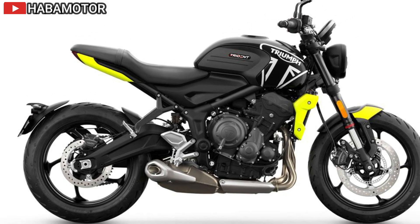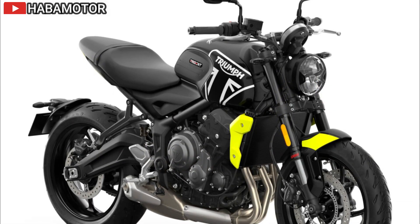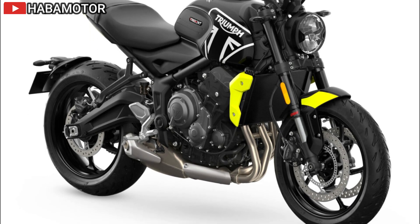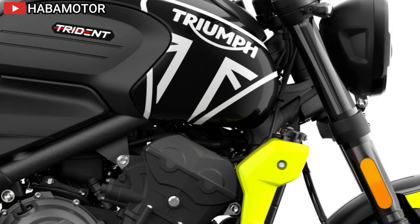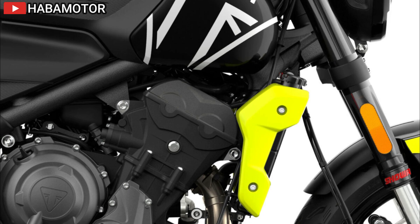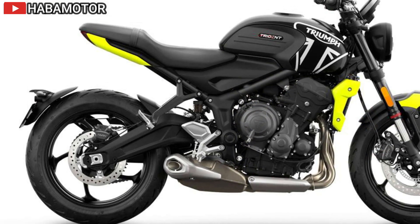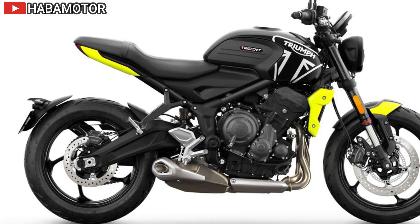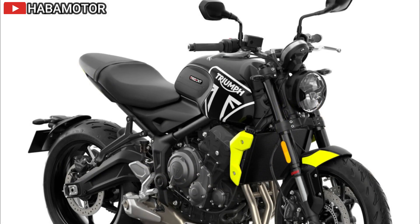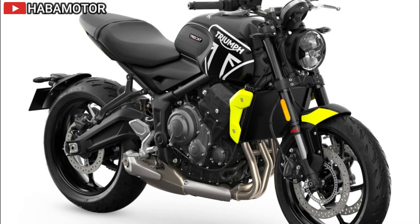Handling is enhanced by Showa upside-down forks, a preload-adjustable mono shock, Nissin twin 310mm discs at the front, and Michelin Road 5 tires providing excellent grip. Weighing 189 kg wet with a comfortable 805mm seat height, the Trident is designed for both agility and comfort. Technology highlights include a multifunctional TFT display, all-LED lighting, Road and Rain riding modes, ABS, and switchable traction control. Connectivity is enhanced with the optional My Triumph system for navigation, GoPro control, and smartphone integration via Bluetooth.